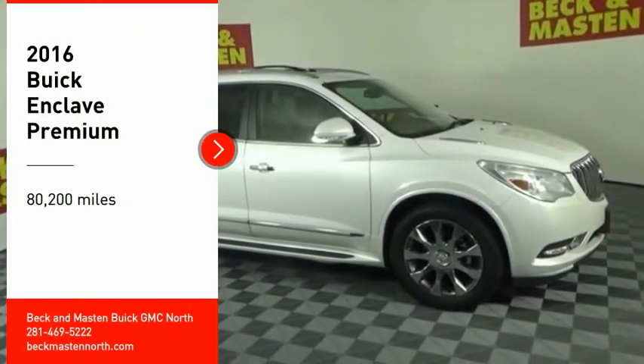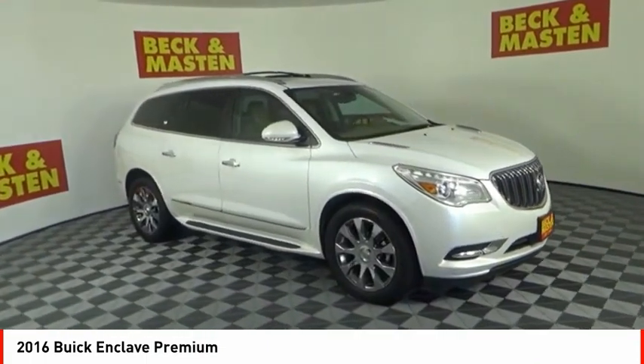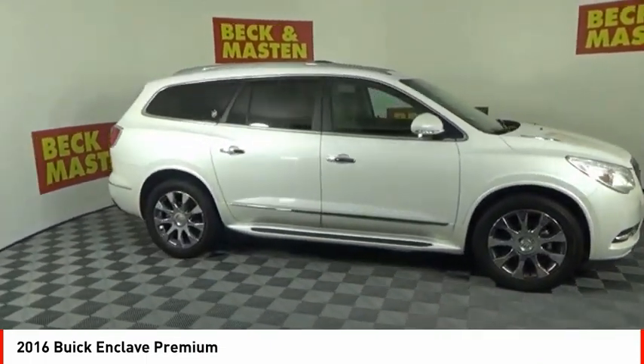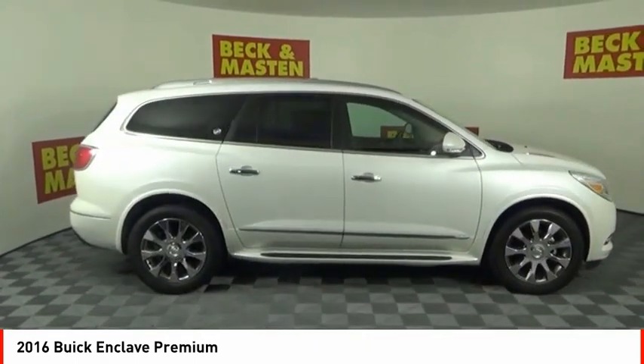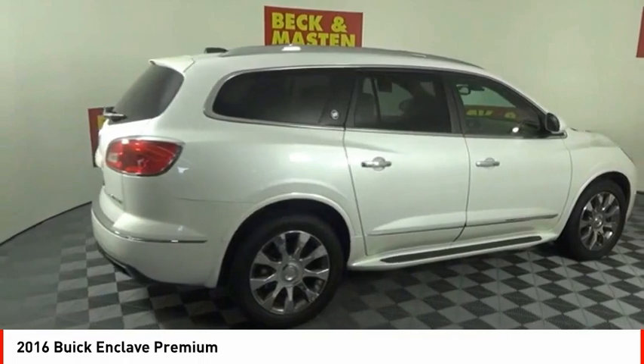Take a ride in the 2016 Enclave. The Enclave offers three rows of seats, standard, with seating for up to eight passengers. Not only is it roomy and stylish, but Buick really did its homework on this vehicle. They did not cut any corners.